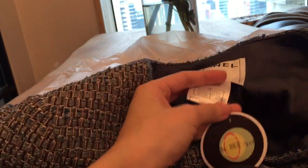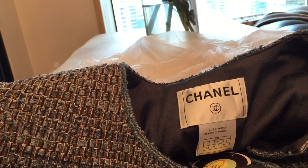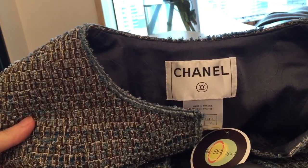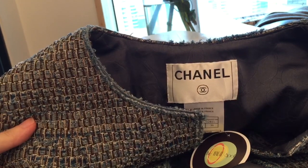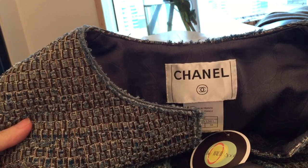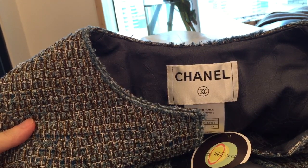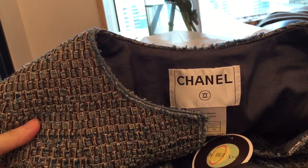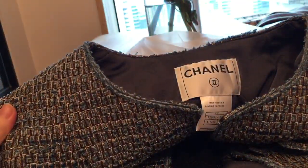I still need to try it on to see what alterations are needed. I normally wear a size 36 and most of my Chanel jackets are 36, but this one is 38. I've had a 38 altered before and they do a great job. Most importantly, by taking it to the Chanel boutique and if they accept the alteration order, that means they authenticate it — it's a real Chanel jacket. You get free alteration and peace of mind at the same time. I highly recommend this if you buy Chanel jackets online.